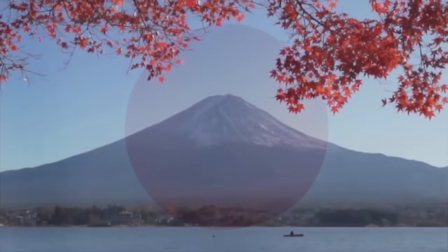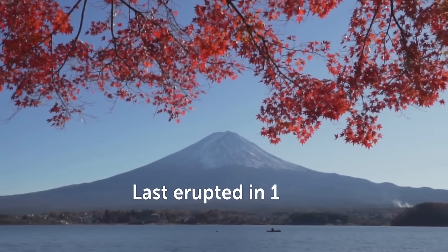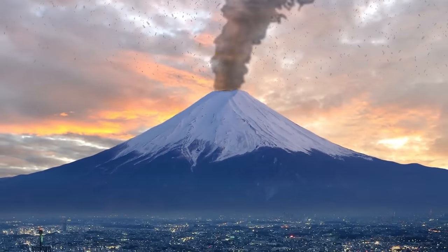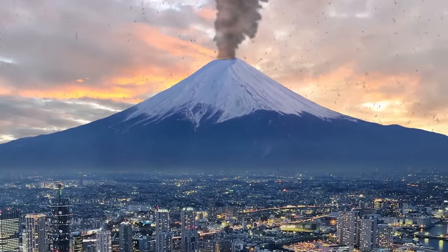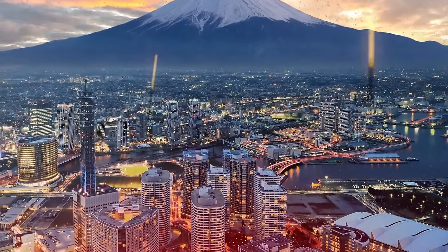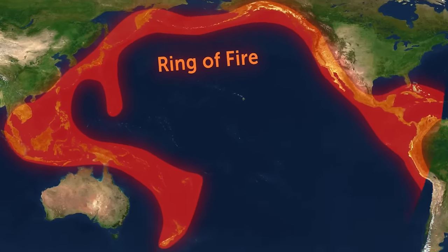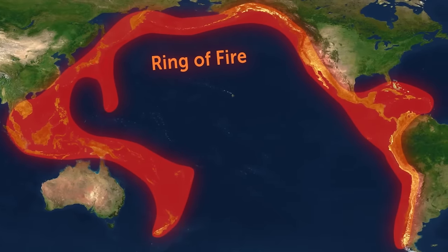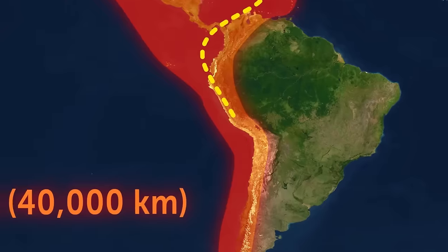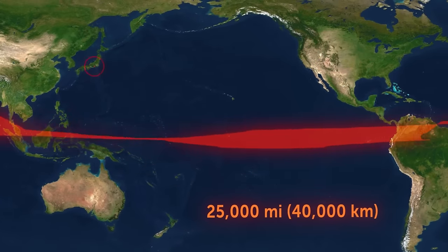Mount Fuji is an iconic symbol of Japan. The last time it erupted was in 1707, sending a shower of burning rocks as far as 60 miles away. If a similar eruption happened today, Tokyo would be within that vicinity. Mount Fuji is right on the Ring of Fire — that horseshoe-shaped region in the Pacific Ocean full of active volcanoes and earthquakes. From one end to the other, it's almost 25,000 miles long and could wrap all the way around the Earth's equator.